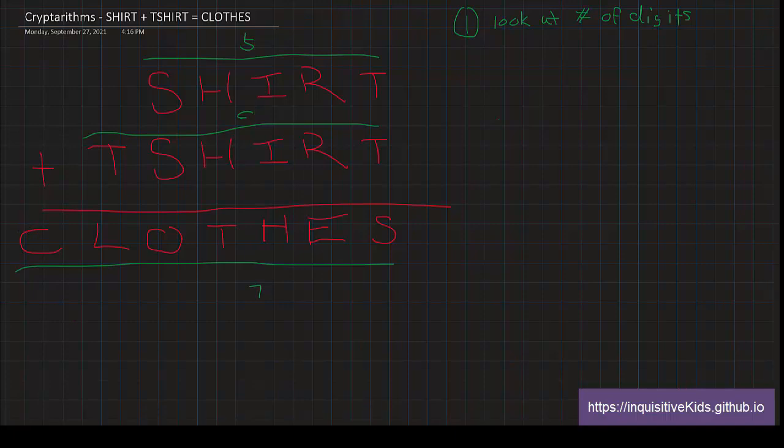If C were zero, that couldn't happen because then there is no leading digit at all. So C must equal one. Since there are many digits to track, I'm going to make a list of all the digits and cross them out as we use each one. I'll cross out one now because one is already assigned to C.